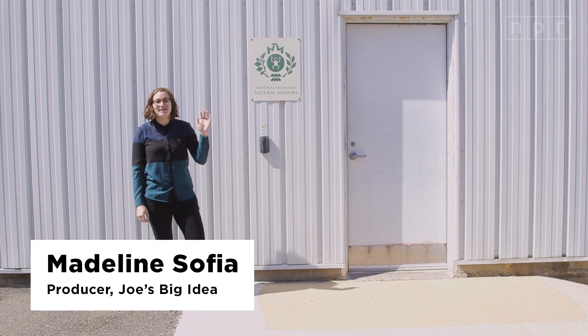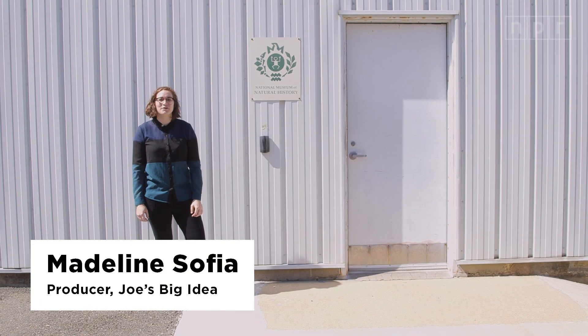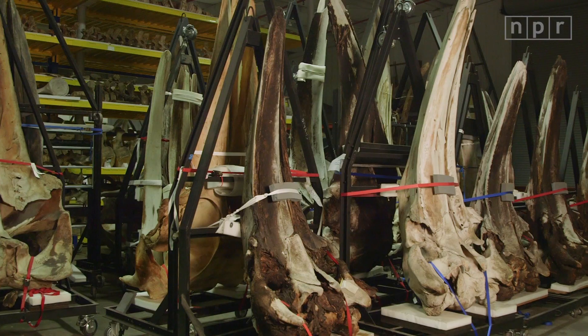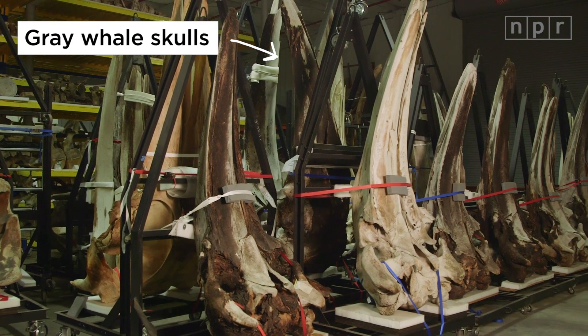Don't strum it like that. I won't strum it. Hey guys, I'm Matty Safai from NPR and Joe's Big Idea. We're here at the Smithsonian's Museum Support Center and we are about to check out the largest collection of whale bones ever.